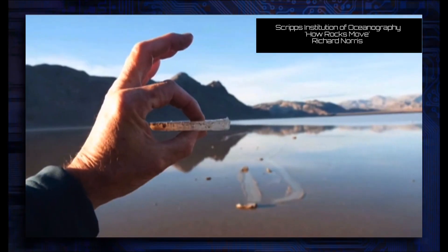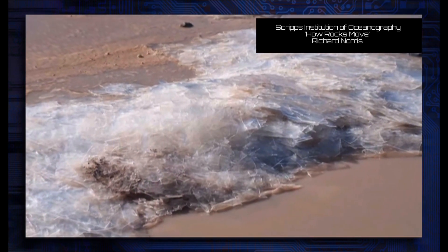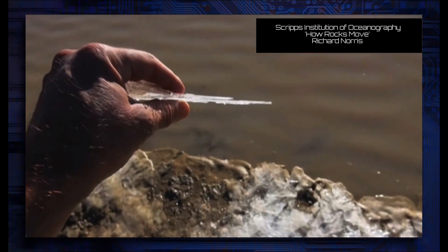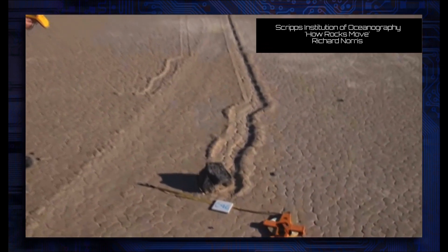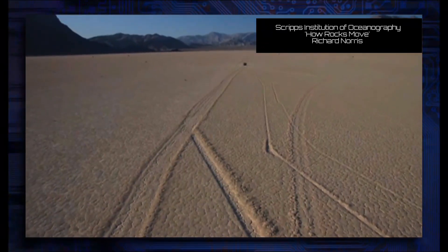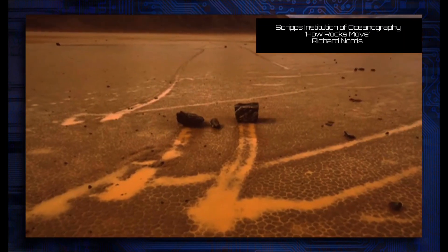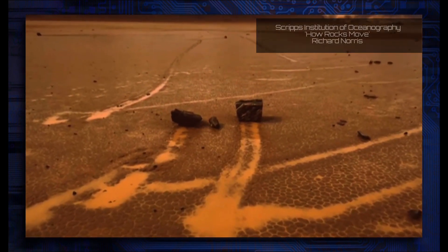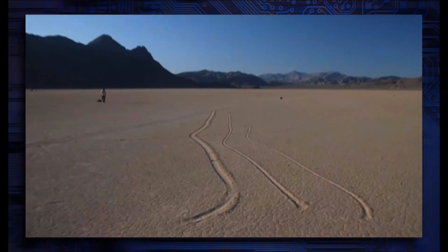Rocks are driven by surprisingly thin ice. Most of the ice is no thicker than a window pane and clear as glass. Rocks move through a combination of a shallow pond, ice, light breezes, and sun to set them in motion. Ponds in particular are rare in Death Valley, so rocks may not move for many years or even a decade or more. The sliding rocks continue to fascinate, and we finally know what to look for to see them move.